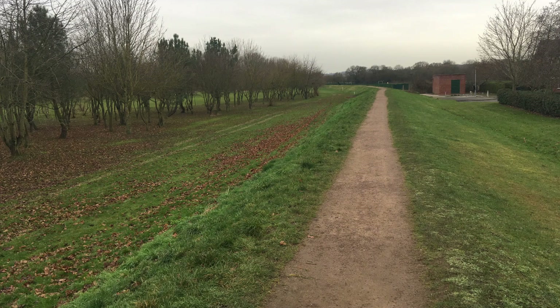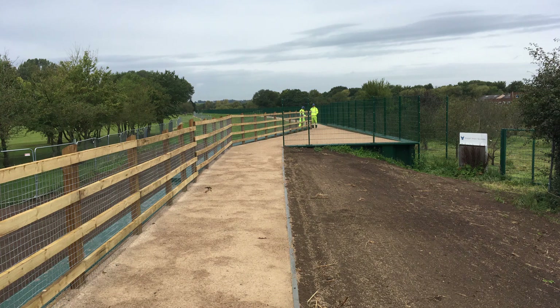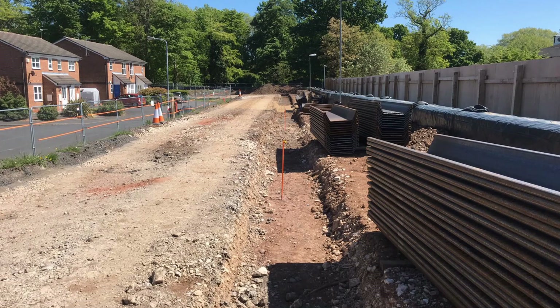Hello, I'm Peter Richardson. I'm the site agent for GBV constructing the Burton flood defence. Here we are at the golf club. This is an area where we have installed a sheet pile to improve the consistency of the flood defence that was existing, and we've also regraded the embankments to give a more consistent, maintainable section.